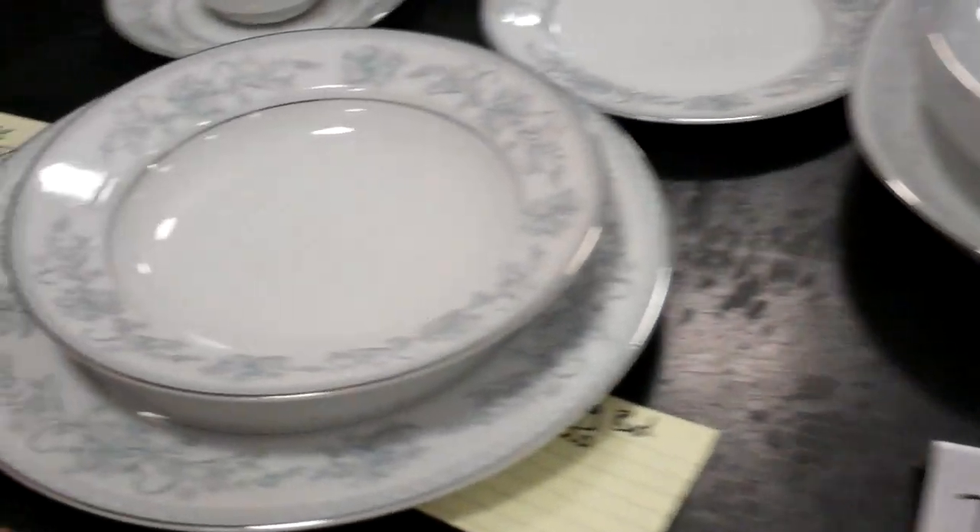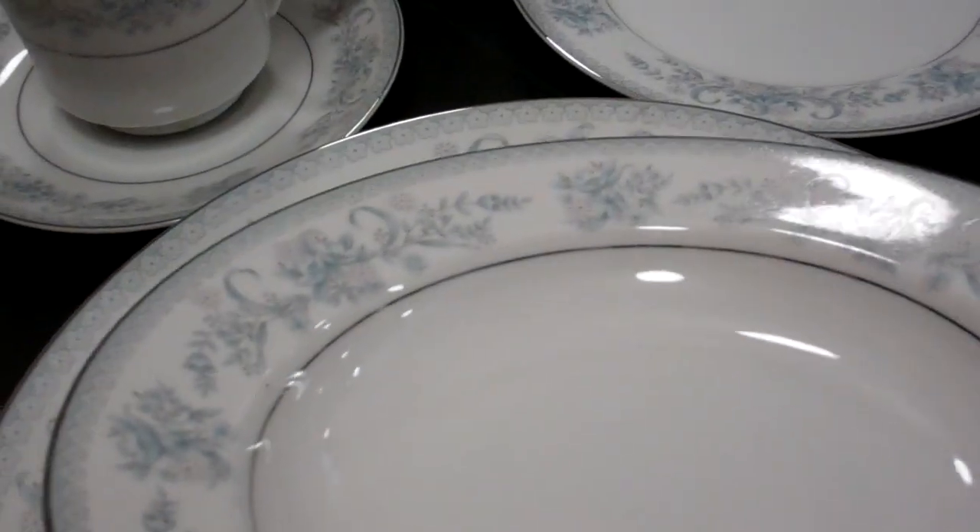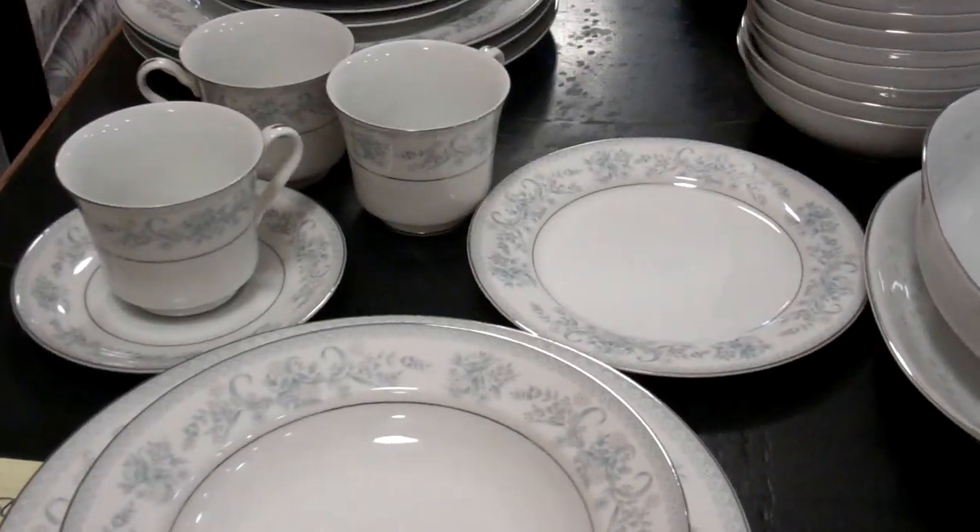Down here we've got another set and this one is a Mikasa. It also has a four-set of teacup, side plate, bowl, and plate. Opening bid, starting bid $20 — who wants to start that off at $20? So that's four pieces for that one.